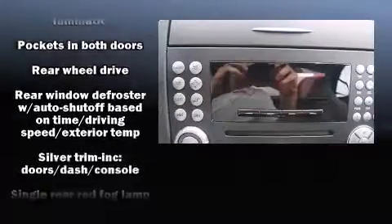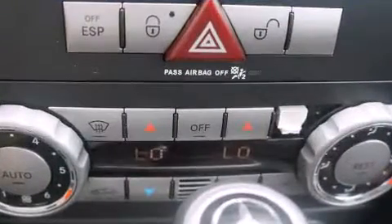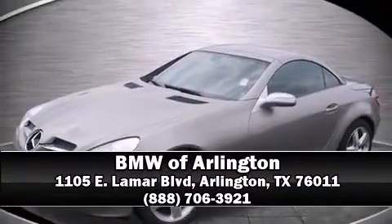It also arrives with a Carfax history report, providing you peace of mind with detailed information. Our sales staff will help you find the vehicle you've been searching for — please don't hesitate to give us a call.